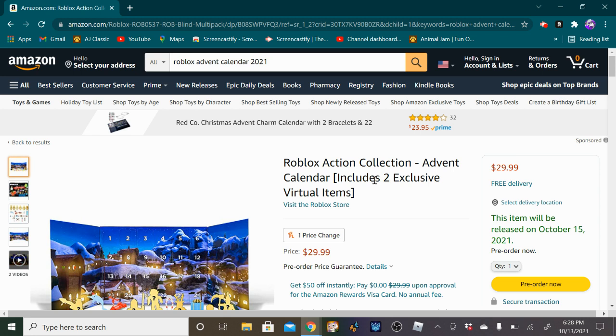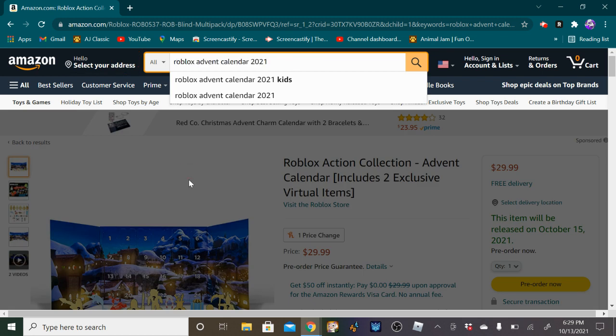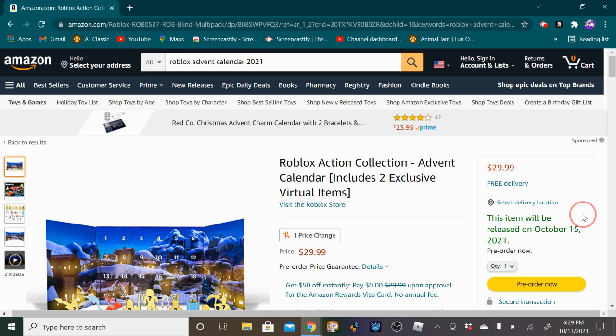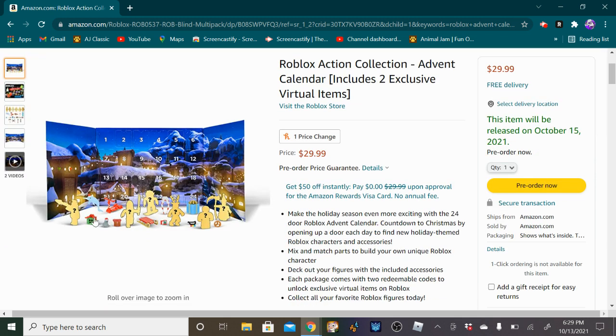What you're going to want to do is go on to Amazon.com and type in Roblox Advent Calendar 2021, or I'll leave it in the description. You would have to pre-order it or wait for October 15th, 2021. I'd buy it if you want it, because it will probably go off sale quick. It will be a little over $30 with tax, because it says free delivery, but still, tax.